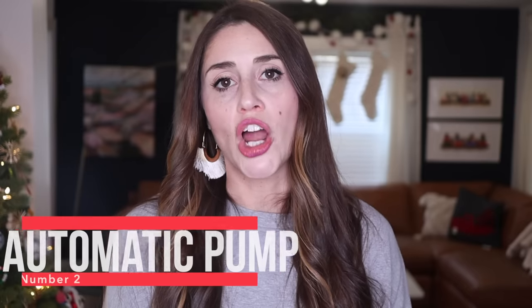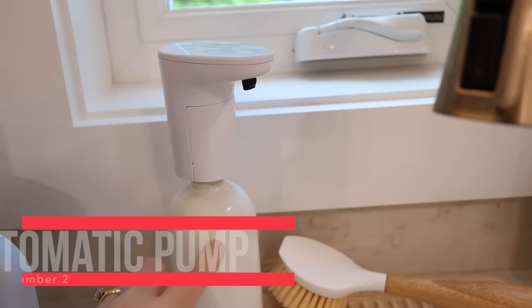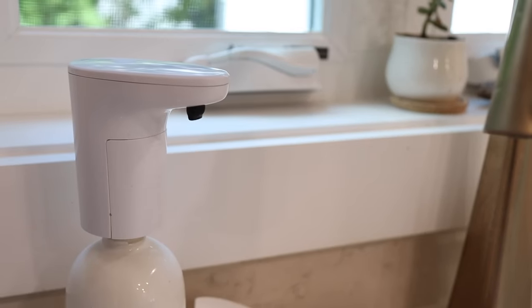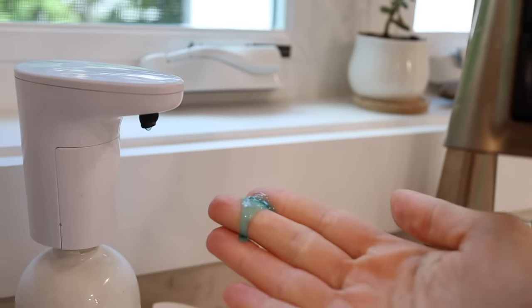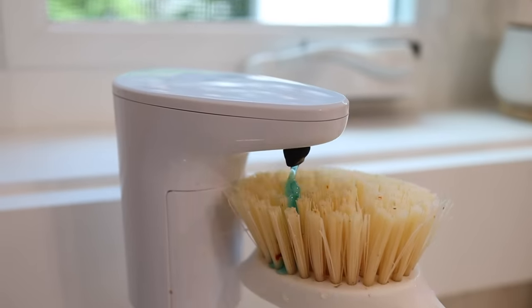Product number two is this universal automatic pump. It can essentially attach onto all sorts of different dispensers, whether it's soap or hand sanitizer, and it allows it to be hands-free. We installed this over the summer for our dish soap in our kitchen and we absolutely love it. Even my husband commented on how much better it is. It's really nice to be hands-free when you're washing dishes — you're not constantly having to push on it, make it messy, or drip water. You always get the same amount of soap every time.